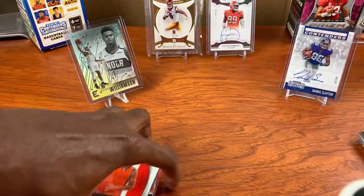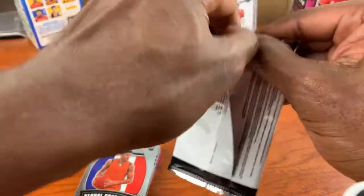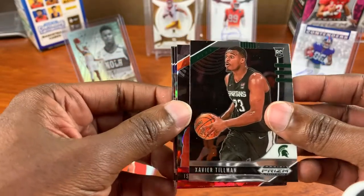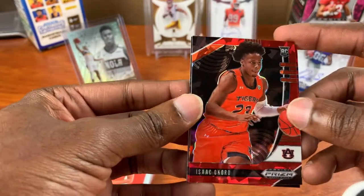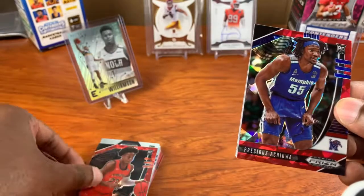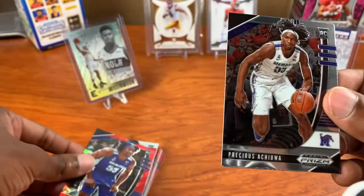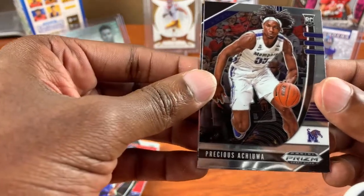Especially those cracked ice cards. Xavier Tillman, Isaac Okoro. I hope for a bonus signature, come on, give us something special. Precious Achiuwa — I know I probably said that wrong, that's okay. Another Precious Achiuwa.